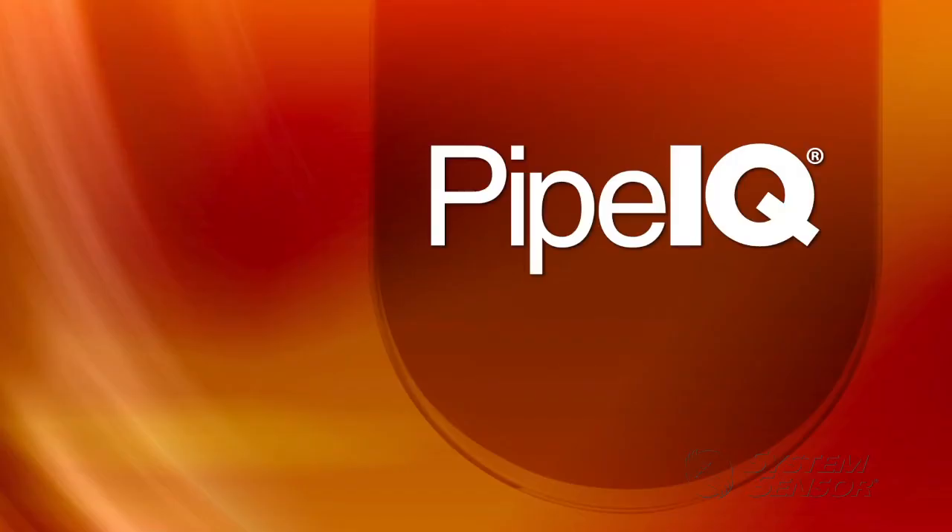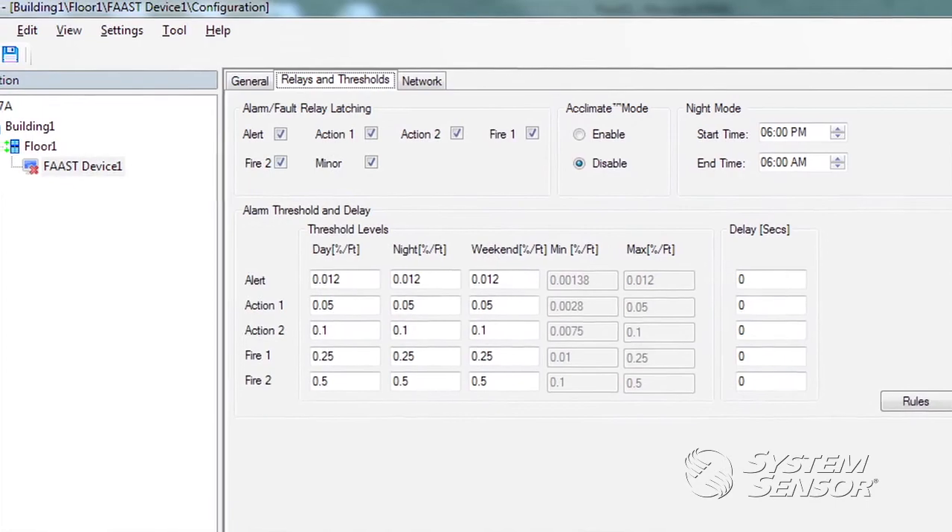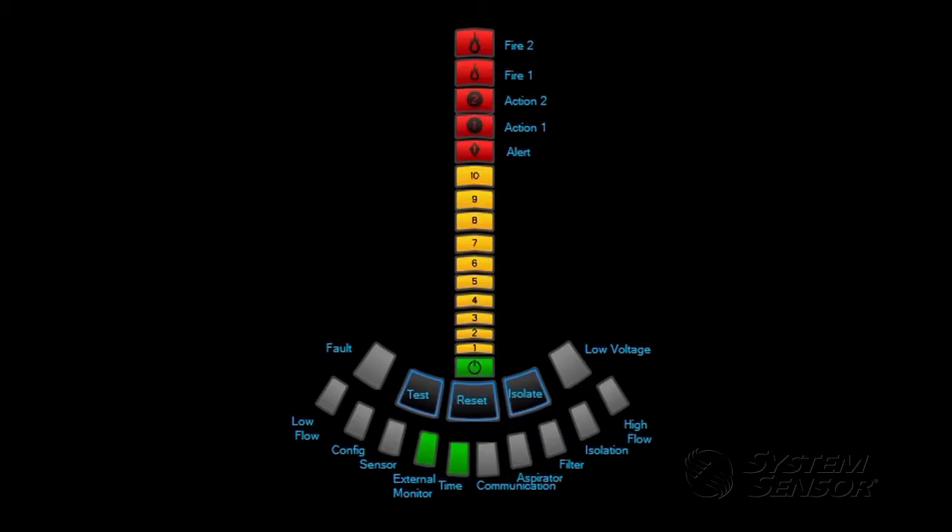PipeIQ is FAST's all-in-one system design, configuration, and monitoring software, and it enables continual configuration and system monitoring from anywhere in the world via the internet.